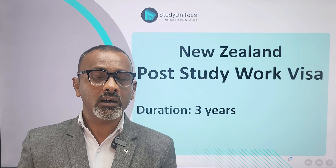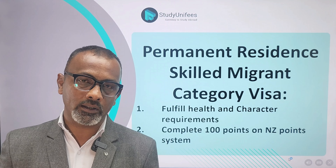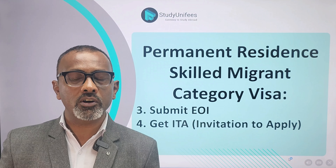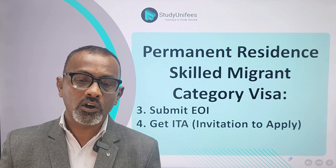Next, check whether you have 100 points or not on the New Zealand points system. Most graduates who have done a Level 7 course or higher will easily be able to gather 100 points. After this, you will have to submit an expression of interest to Immigration New Zealand.